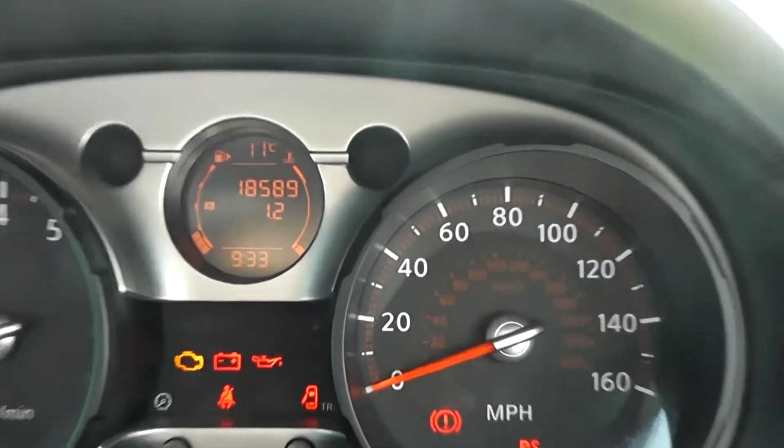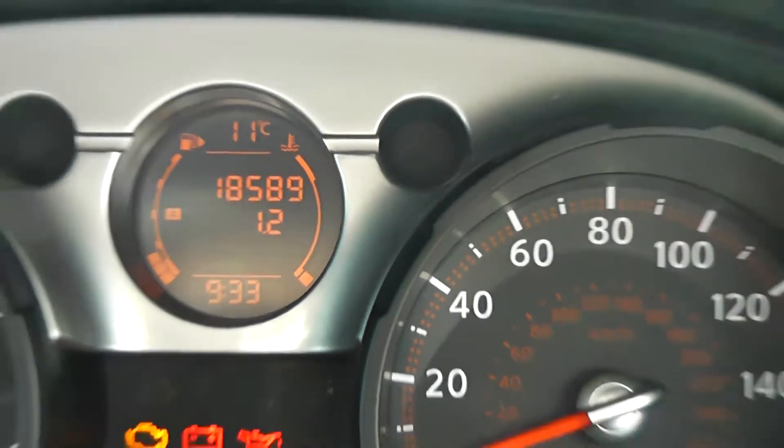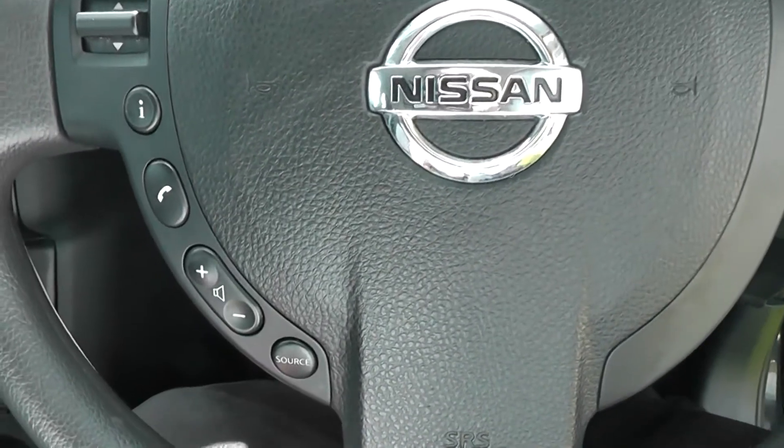Take a look at the mileage - it's 18,589. If you take a look at the steering wheel, it has remote controls for the audio system and telephone.